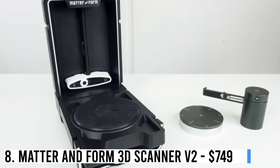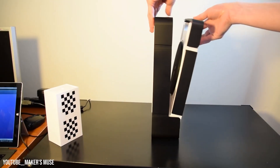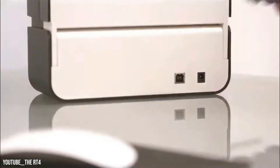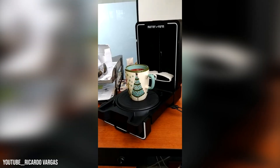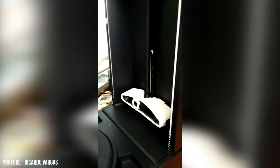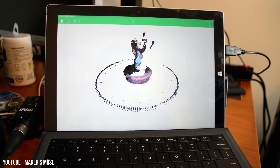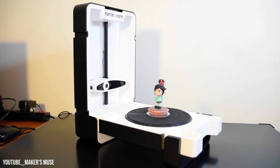Number 8: MatterInform 3D Scanner V2 — $749. This portable 3D scanner is enclosed in a foldable housing, making it robust and compact, perfect for on-the-go use. It comes with four interchangeable power plugs, ensuring compatibility worldwide. While larger models may pose a weight limit, the MF Studio software generates detailed watertight meshes and colored surfaces, compatible with Blender, 3ds Max, Autodesk Maya, and 3D printing.